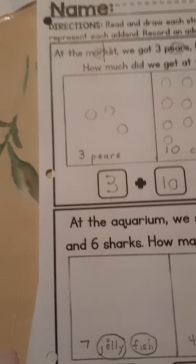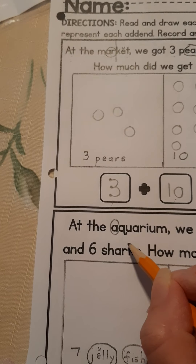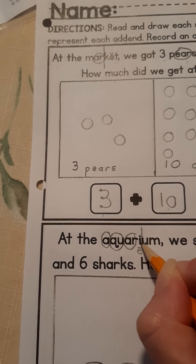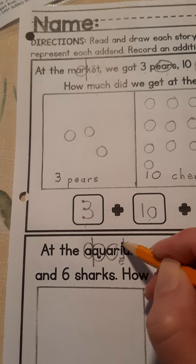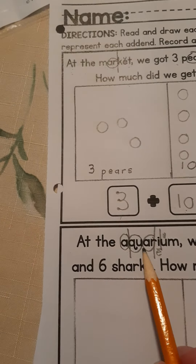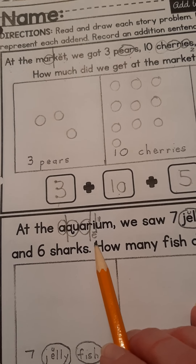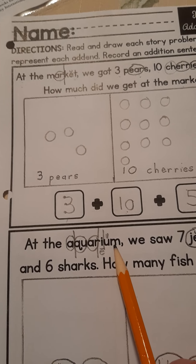Okay, boys and girls, let's do the next one. At the... now when A comes at the front of a word it says 'ah.' At the — what best friends — this AR says 'air,' and this I makes a long E sound. So this is actually a four-beat word. Look how you read it: ah-air-queer-E. See how the I makes a long E sound — at the aquarium. Good job.